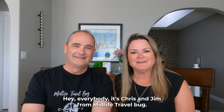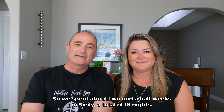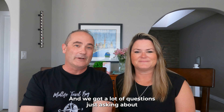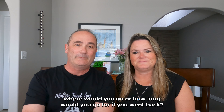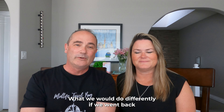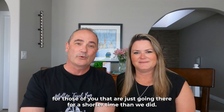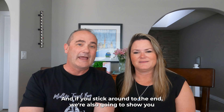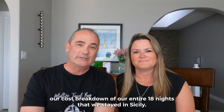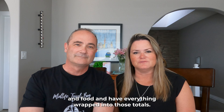Hey everybody, it's Chris and Jim from Midlife Travel Bug. Thanks for tuning into our channel. We're going to review and wrap up our time in Sicily. We spent about two and a half weeks — a total of 18 nights — and we get a lot of questions asking where we'd go or how long we'd go for if we went back. This video covers our itinerary, what we'd do differently, a one-week itinerary for shorter trips, and a full cost breakdown of our 18 nights, broken down into accommodation, transportation, and food.